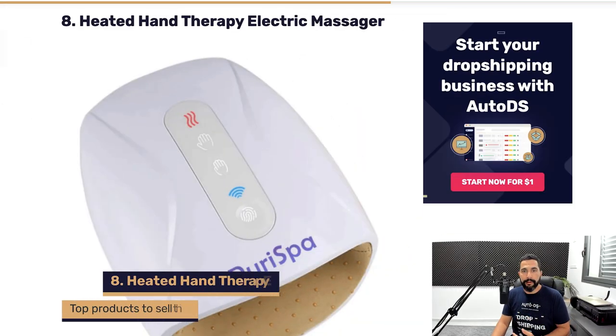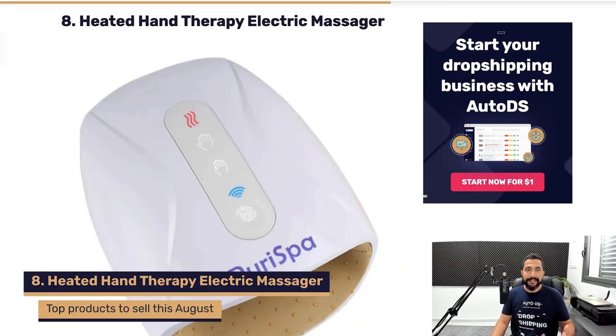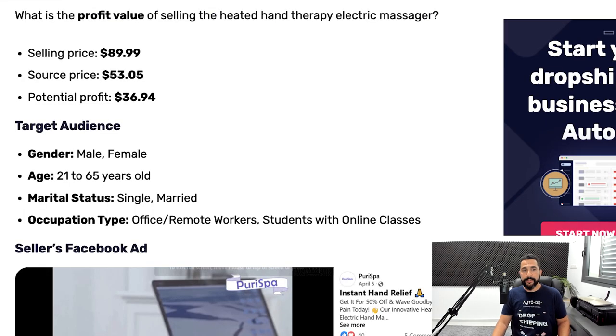Next we've got the heated hand therapy electric massager — which does exactly what the name suggests. The selling price is $90 for this specific seller, who's buying it for about $53, making a profit of around $37 per transaction. You can target both male and female, ages 21 to 65, single and married. This product fits anyone working remotely at home, in an office, students in online or physical classes — basically anyone who uses their hands a lot to write, use a computer, mouse, or keyboard.